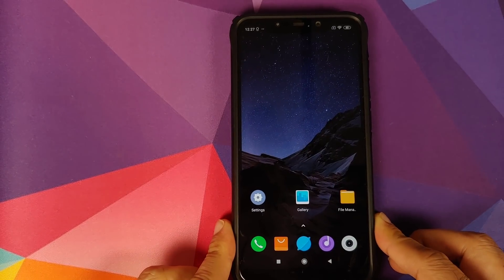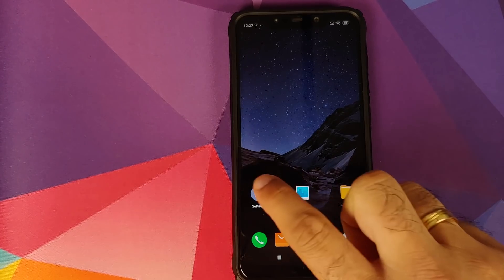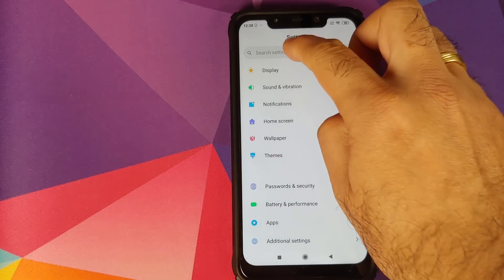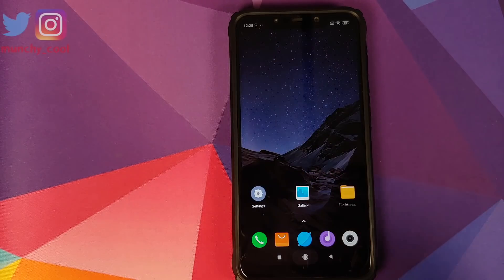Going into Settings > Password and Security, I do have the face unlock option. However, some comments on my install video mention not having face unlock. You need to make sure your region is set to India — if it's set to China, you will not get face unlock. Even after setting the region to India, if you still don't get face unlock, your CUST partition has been corrupted and you need to flash the fastboot ROM for the Poco F1 to restore the face unlock option.